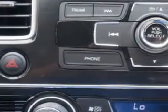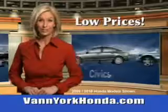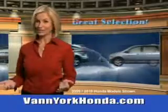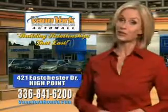Enjoy the drive and have peace of mind in this 2013 Honda Civic. See us at Van York Auto Mall today. Van York Honda at the Auto Mall — low prices on new and certified Hondas, great selection, great service and more for your trade. Van York Honda, building relationships that last.